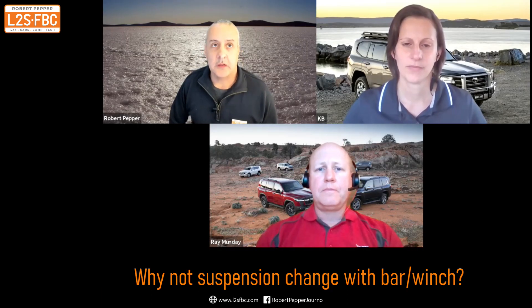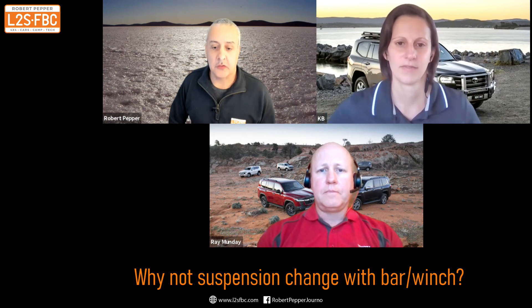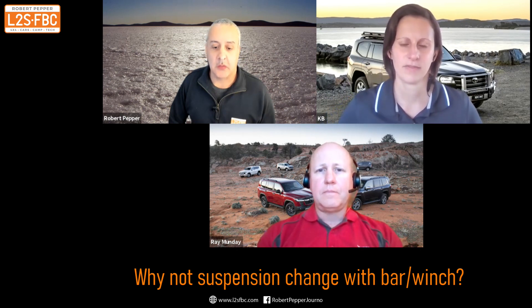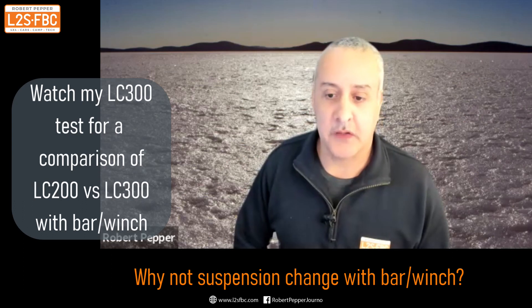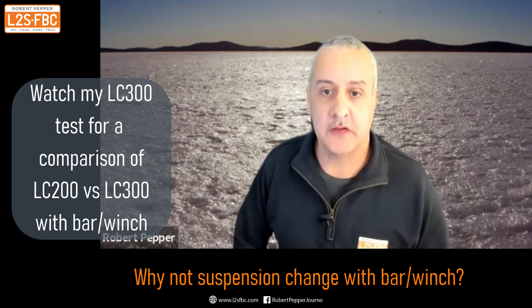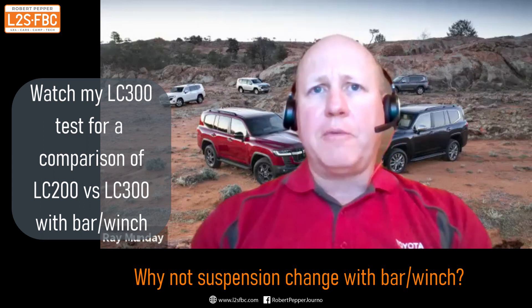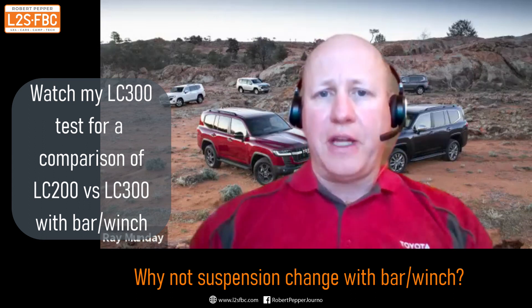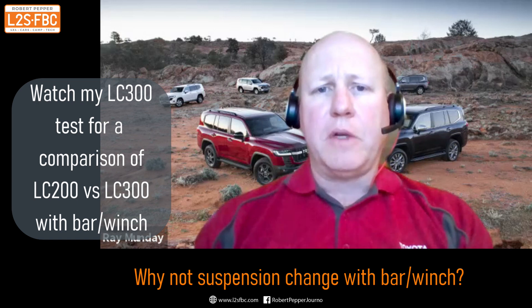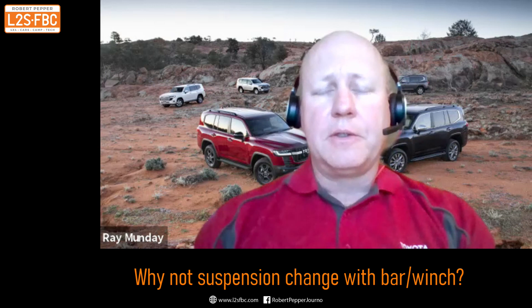With the bar and winch package, that's a significant amount of extra weight right over the front axle — probably about half a metre in front of it. I understand the suspension package has no changes, no stiffening of the springs or anything like that. That's correct. During development it was found that wasn't necessary to offer that as an additional package — it fitted within the standard performance envelope.